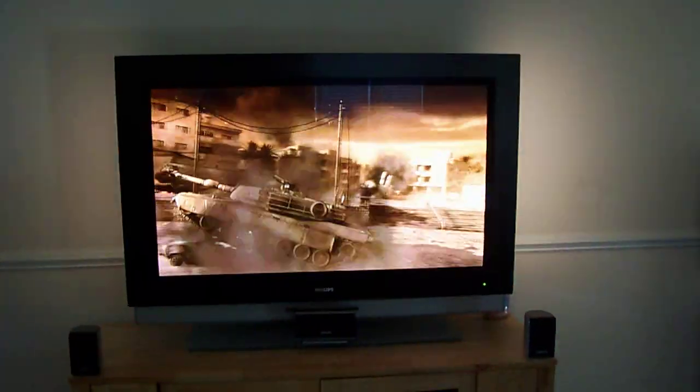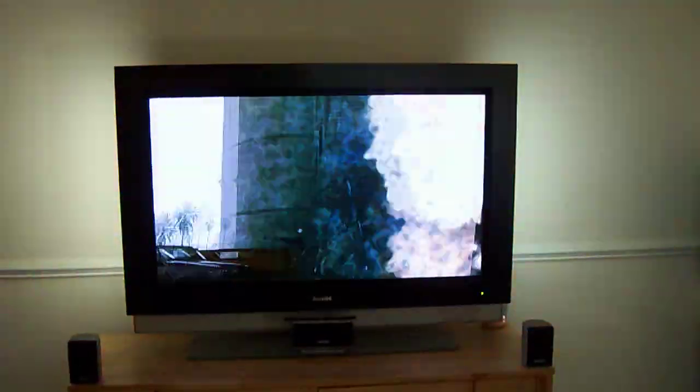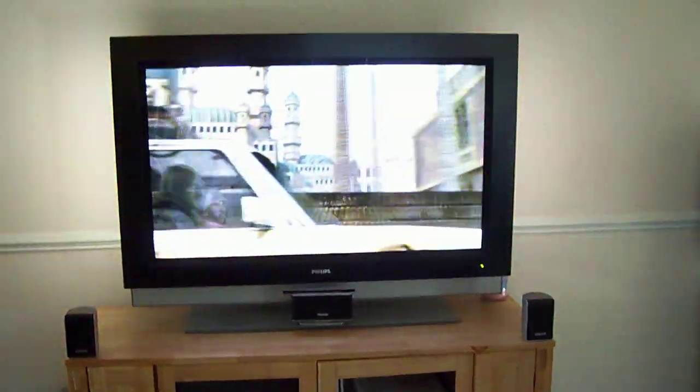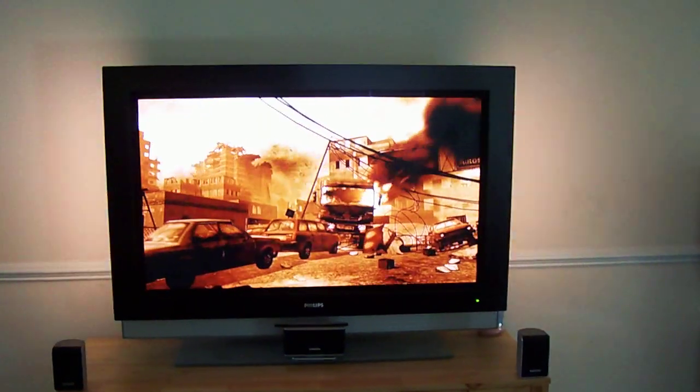Hey guys, this is the center of my home entertainment room. This is the Philips 52 inch HDTV Plasma. It comes with Ambilight, as you can see on the side. Ambilight is a pretty good feature — it lights up the entire room and really makes you part of the experience.